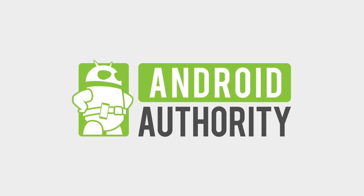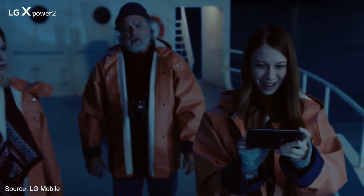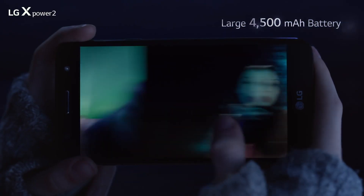You don't see too often where an entry level device can earn the respect of geeks, but the LG X-Power 2 may do just that. Ahead of the Mobile World Congress which kicks off on February 27th, LG has taken the wraps off a new entry level to mid range smartphone, the X-Power 2.